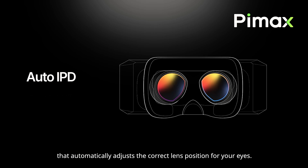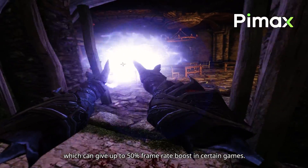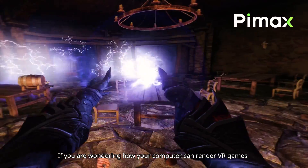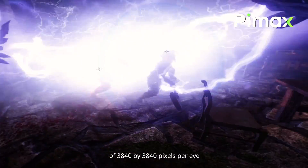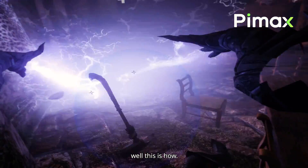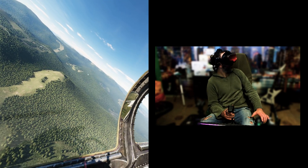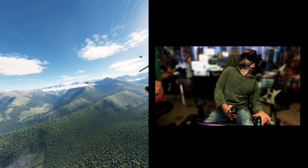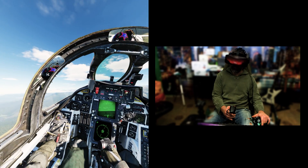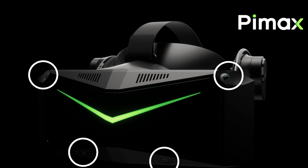Dynamic foveated rendering, or DFR, is like fixed foveated rendering (FFR) but with eye tracking — it follows your eyes, so the area of the screen rendered in high definition won't be fixed at the center but wherever you look. With DFR you can gain up to 50% more frames without any visible degradation, because the image is rendered in native resolution where you look, while the peripheral area is rendered in lower resolution. As for motion tracking, the Crystal Super features the same integrated inside-out tracking system as the Crystal, consisting of four cameras.